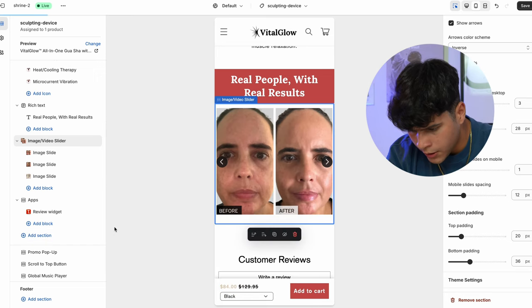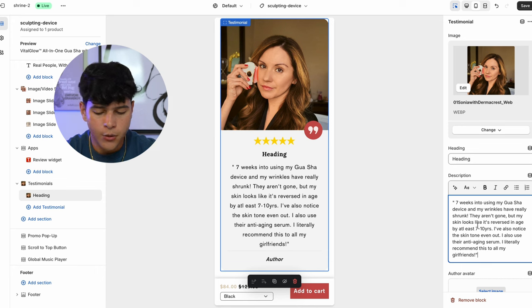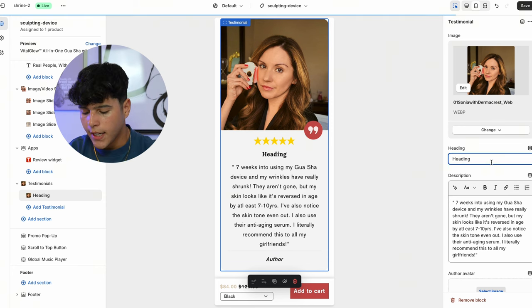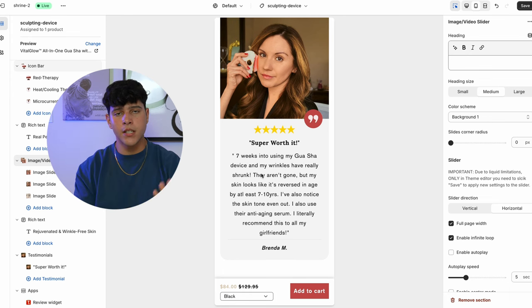Since we're already putting before and after results, I want to add a little testimonial so people have an idea that others are using our product and enjoying it. I'm going to add a picture of a random lady using the product and ask ChatGPT to come up with a potential testimonial. I made a little edit to the response ChatGPT gave me, and the heading is going to be 'Super Worth It.' Lastly, I want to add some influencer UGC videos — another video slider with a couple of influencers talking about our product, so as soon as visitors get to our website they know they're the ones missing out, everybody is using it and having good results.